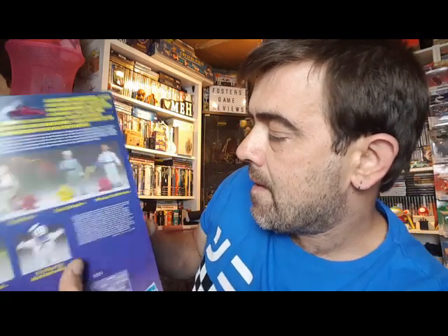Now, Winston on the other hand — I don't have the original figure, but I'll put an image here to show you what it actually looks like from a 1986/1987 release.